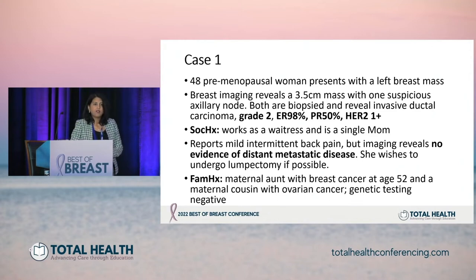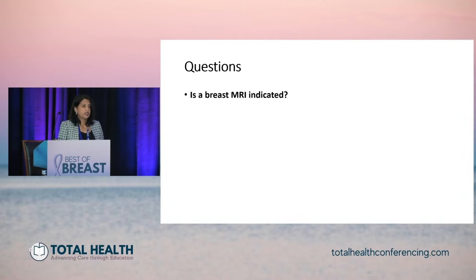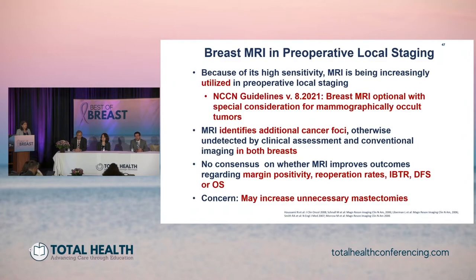We're going to stop at various time points in the case and I'll pose questions to our panelists. The first question I'll pose to Dr. Mamonis is regarding the indications for breast MRI. Many patients are undergoing breast MRIs and when they have a new diagnosis of breast cancer, they're obviously very anxious and want to make decisions. They get a breast MRI and then another lesion is found, leading to more biopsy. So I'll ask Dr. Mamonis to take us through the appropriate use of breast MRI.